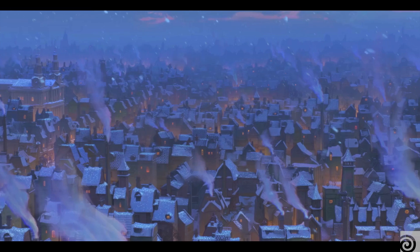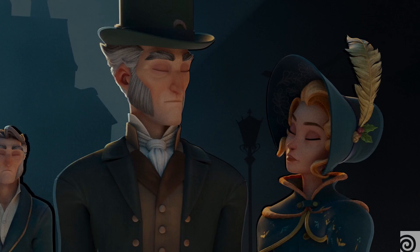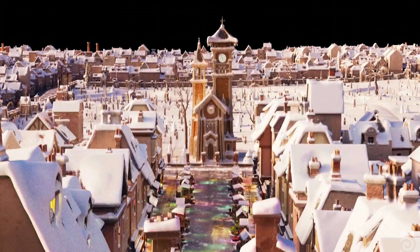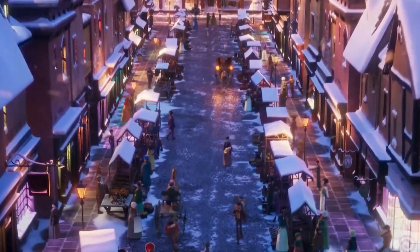Scrooge for us in lighting was a challenging project because of the big environment files we received, and at the same time all the effects — all the elements and assets to build together were the biggest challenge. But Houdini was very good and helped us in lighting to manage very big, heavy scenes with very few issues. It was very smooth and worked perfectly for us.